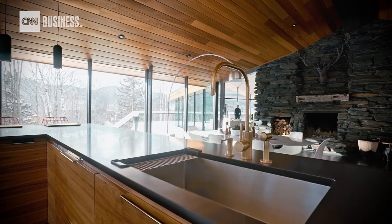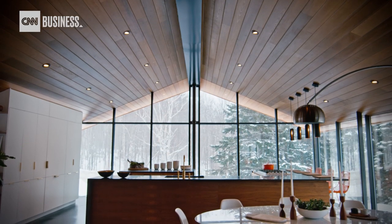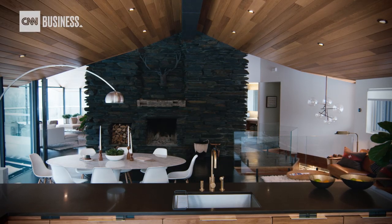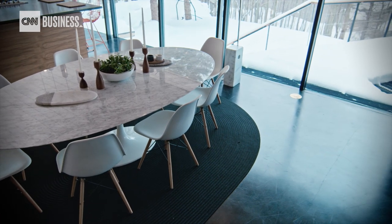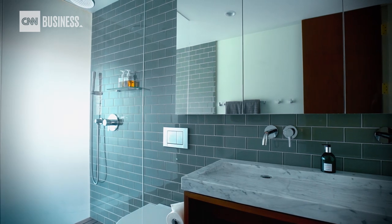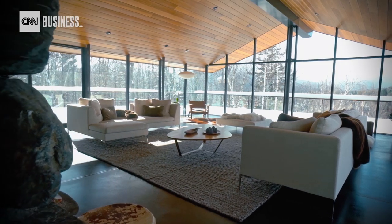I wanted a house that was modern, something that wasn't fussy, that was really low maintenance and would handle skiers and dogs and muddy hiking boots. So we wanted to select materials that were indestructible: a black polished concrete floor, granite, solid walnut, and sapele. The entire material palette should feel warm and inviting but durable.